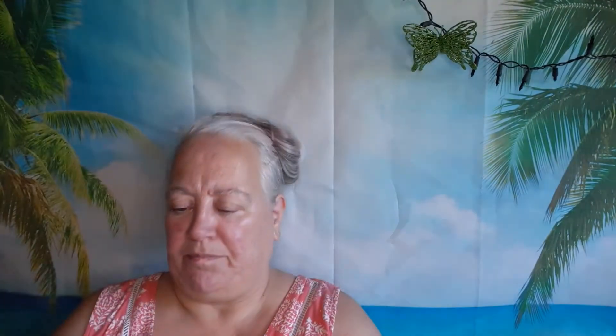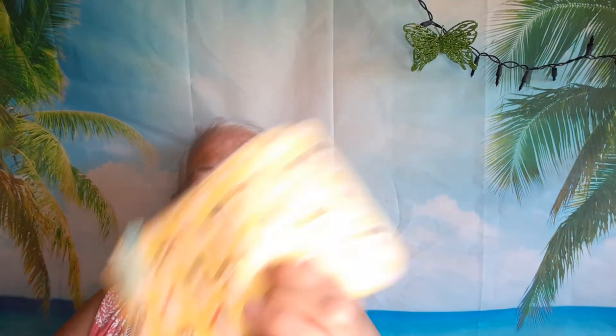It's a cute little bag, I like it — looks so nice! And here's me, the old lady with the pink hair. So that's it for my Ipsy.